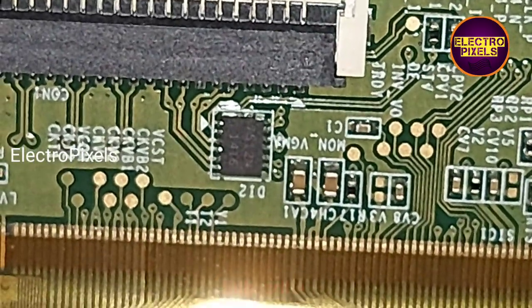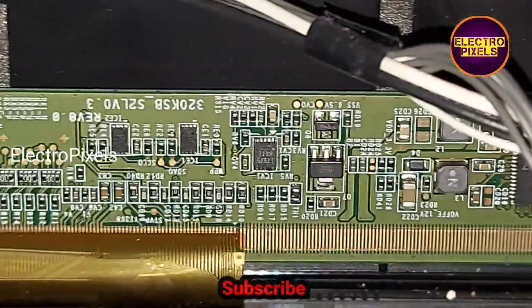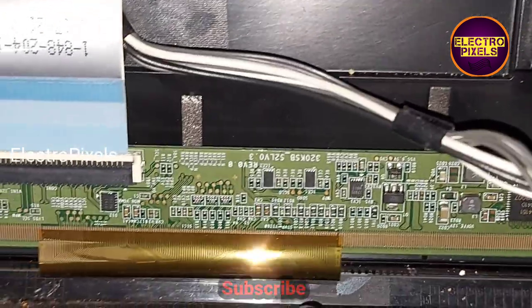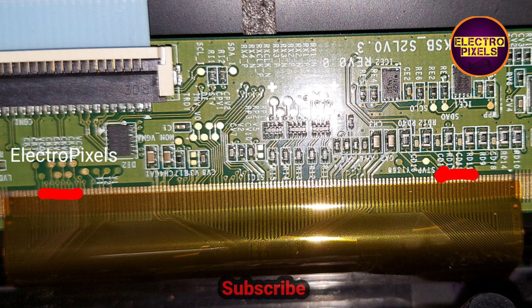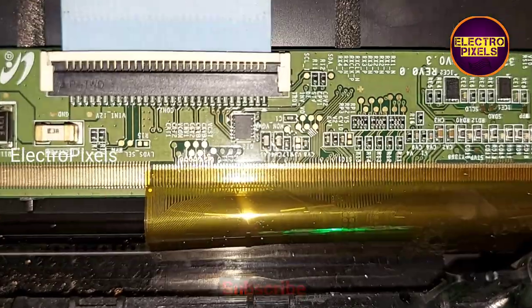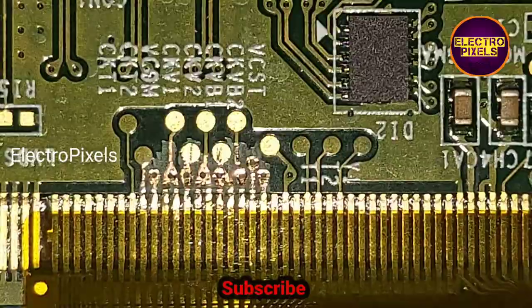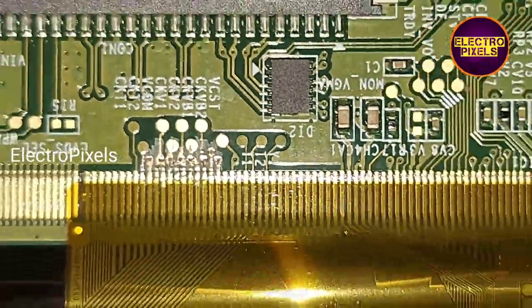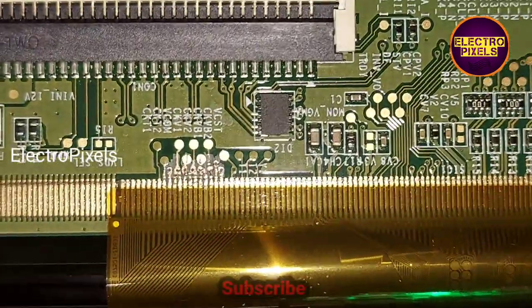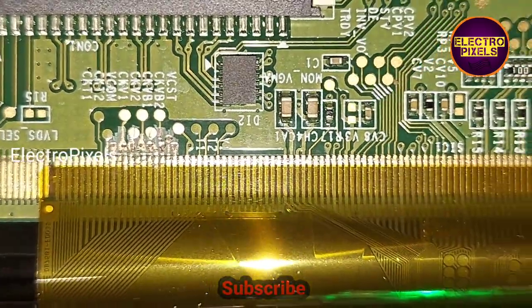I will now show you the pictorial representation of the gate signal tracks from the left side and right side of the panel. Now we have cut down the left side gate signal CKV tracks from the panel. The TV is standing up and the complaint is solved successfully — the fault was with the left side gate signal track.